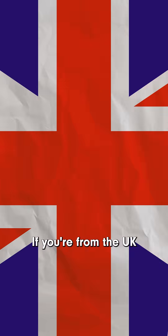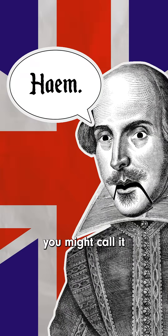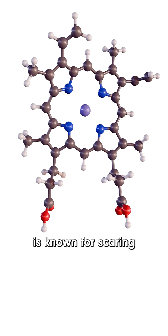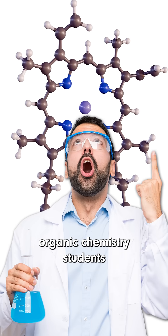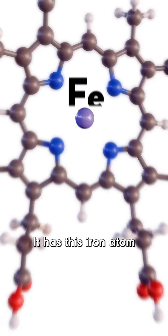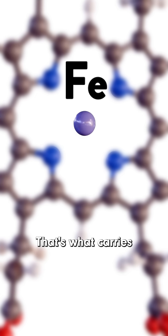If you're from the UK, you might call it haem — too many vowels. This big ring-shaped molecule is known for scaring organic chemistry students, but it's a phenomenally cool molecule too. It has this iron atom held in the middle — that's what carries the oxygen.